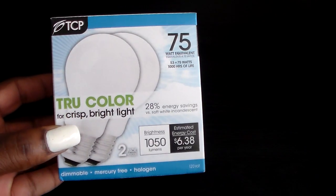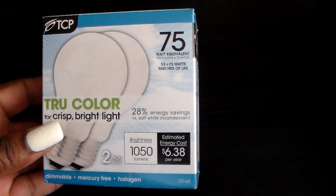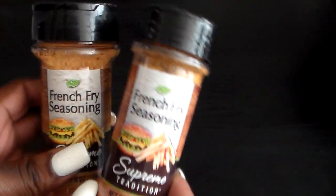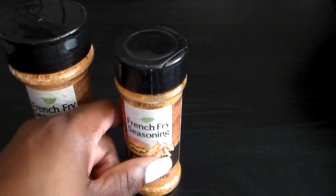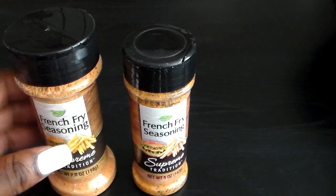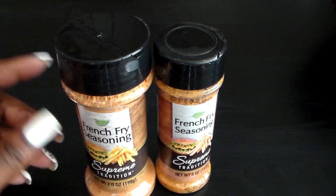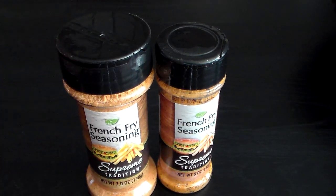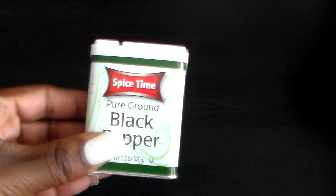First I'm going to show you these light bulbs. These are some true color light bulbs and it says 75 watts, so I just picked those up. And then I found the french fry seasoning — they had the big one and a small one. I found the smaller one first and then found the big one, so I went ahead and got the big one as well because I heard it's pretty good on your food. I also got some pepper.